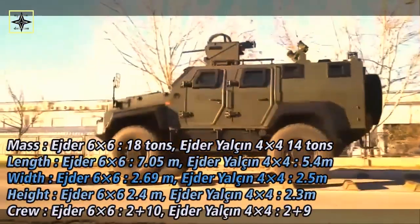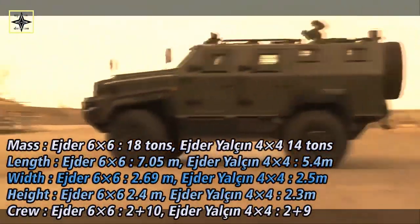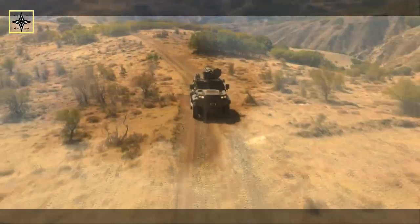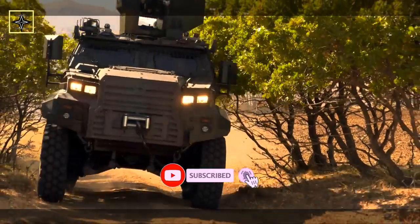It can accommodate up to 11 personnel and can carry a payload of 4 tons. By its unique design and high payload capacity, different payloads can be integrated, and therefore the Eder Yalcim 4×4 can be customized for various missions.